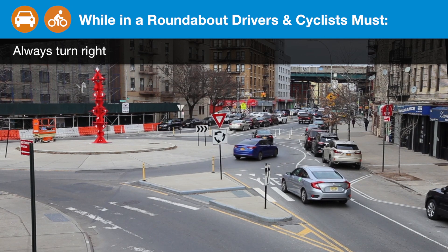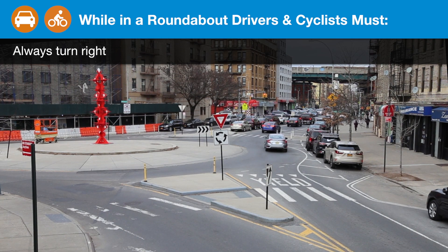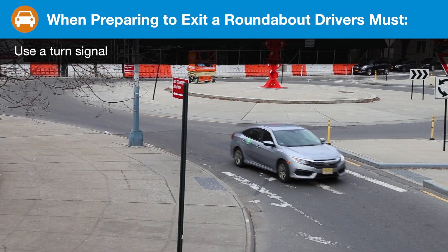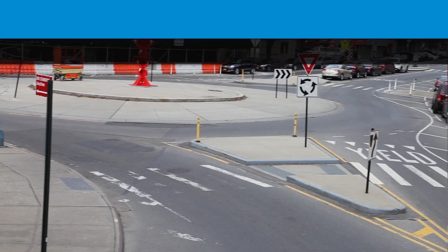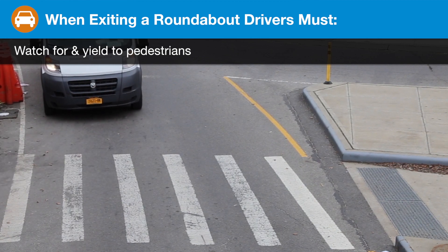While in a roundabout, drivers and cyclists must always turn right. When preparing to exit a roundabout, drivers must use a turn signal. When exiting, drivers must watch for and yield to pedestrians.